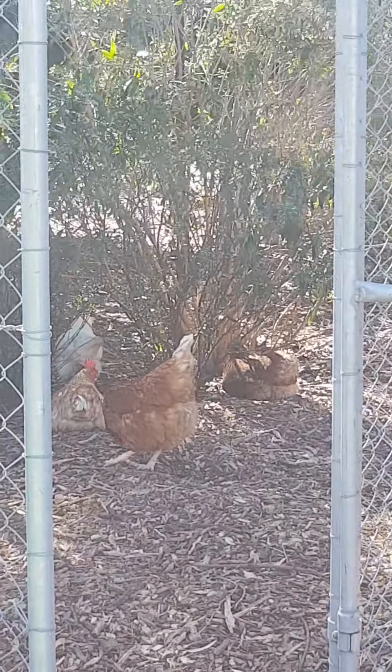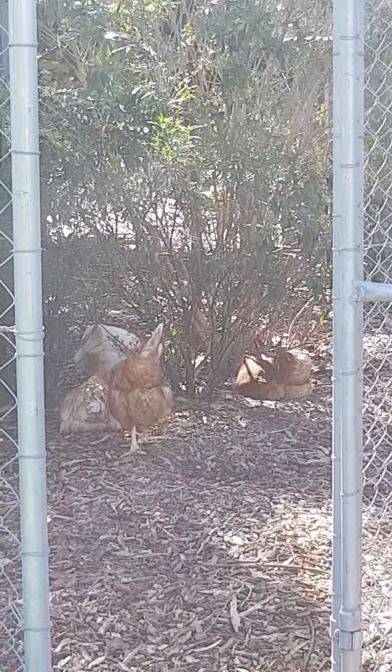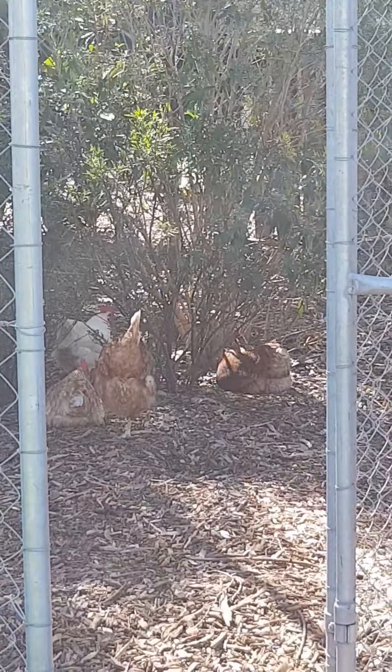Some of the hens just like to sit in the shade. They scratch out these little holes and enjoy the coolness of the dirt.